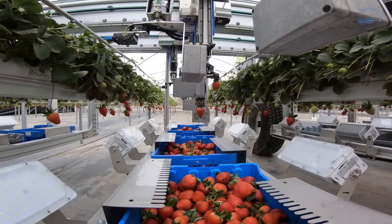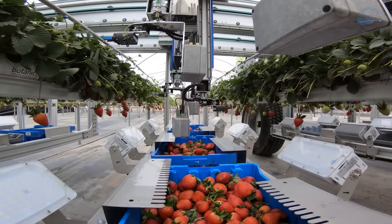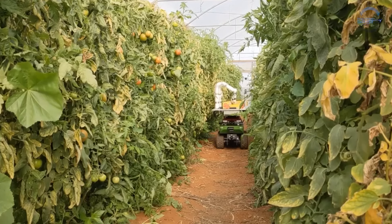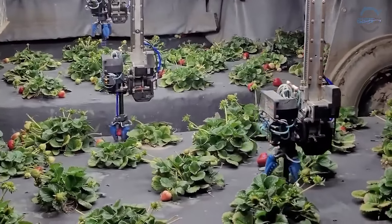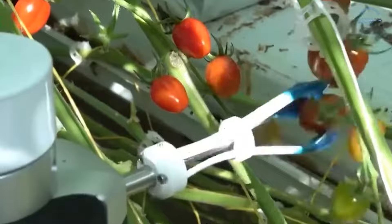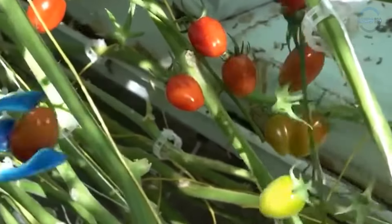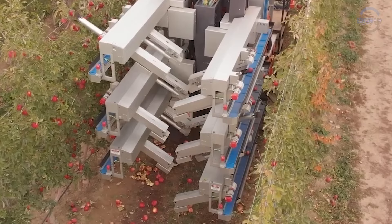Unlike clunky industrial robots, fruit pickers possess finesse. Their nimble arms, equipped with soft silicone grippers, mimic the delicate touch of a human hand. Imagine tiny robot fingertips carefully cradling each fruit, detaching it from the vine without causing damage, minimizing bruising and spoilage.